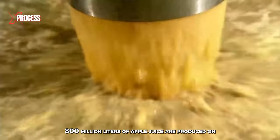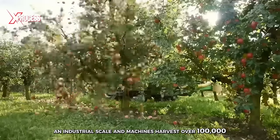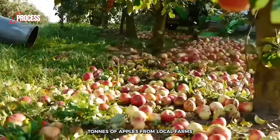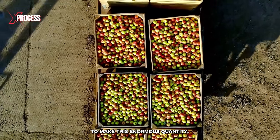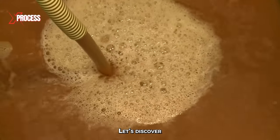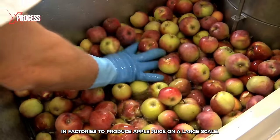Each year, 800 million liters of apple juice are produced on an industrial scale, and machines harvest over 100,000 tons of apples from local farms to make this enormous quantity. But how is industrial apple juice made? Let's discover how apples are processed in factories to produce apple juice on a large scale.